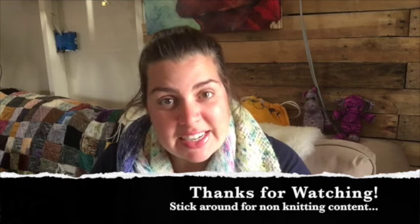So that's all of my knitting and we're only at 21 minutes, guys — this might actually be a shorter one. I'll do a little bit of life update now. If you want to stick around for that, you can; if not, thank you for watching the knitting content.